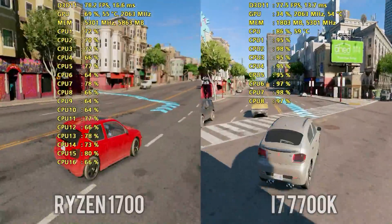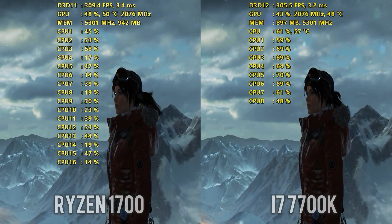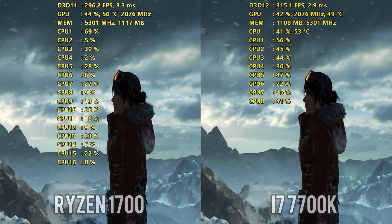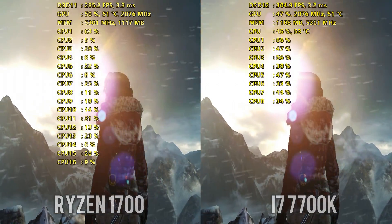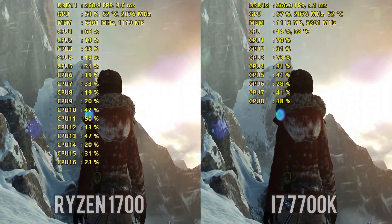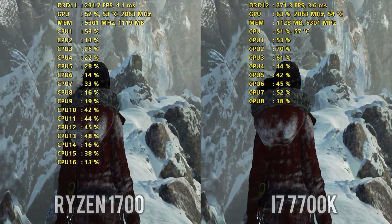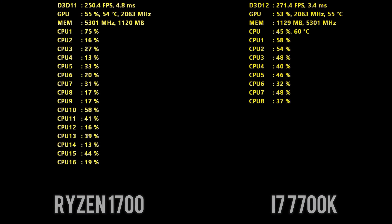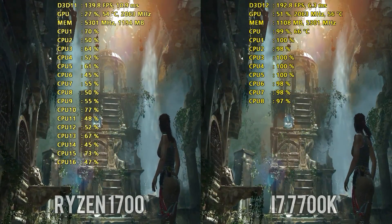The only way I was able to monitor temperatures was with Gigabyte's SIV software and the debug LED on the motherboard, which was displaying live temperatures. Just to recap from the review: my 1700 never cracked 60 degrees Celsius, even under full load with an overclock, so there weren't any temperature limitations with the Ryzen 1700. Both systems were using 16GB of DDR4 memory at 3000MHz — Corsair Vengeance LPX in the AMD build and a G.Skill Trident Z kit in the 7700K build. All games are running off of SSDs.